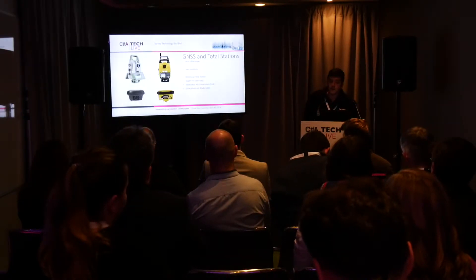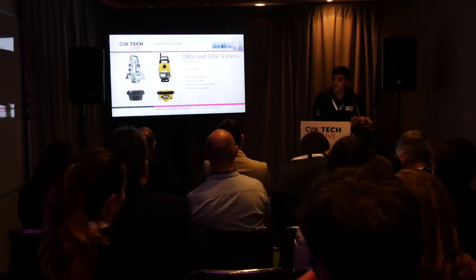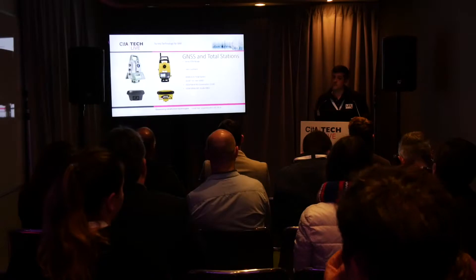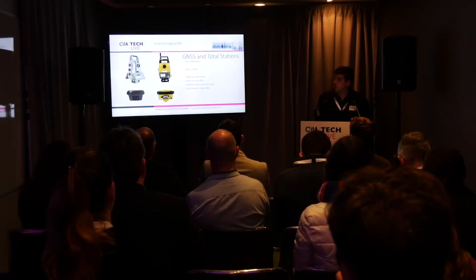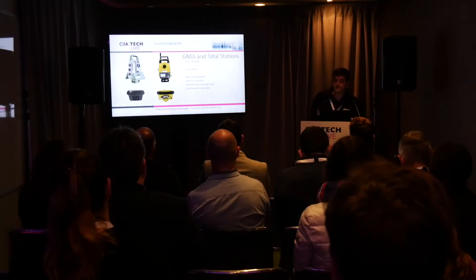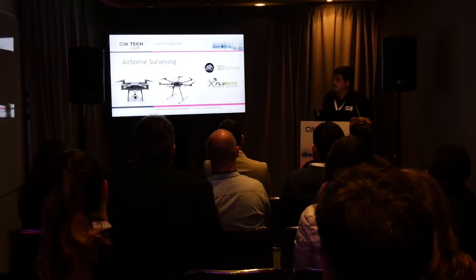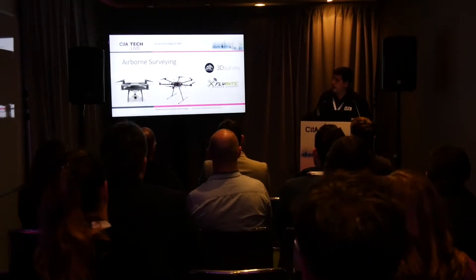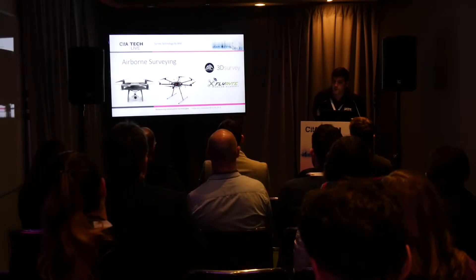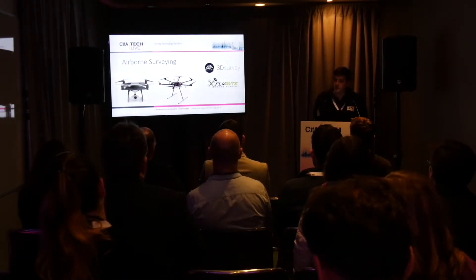A quick overview of what you'd have out on site — mainly site construction layout, with typical robotics and GPS systems. I won't go into too much on drones because Colum already discussed that. We've teamed up with FlyWrite, with Oshin and Colum and the guys.